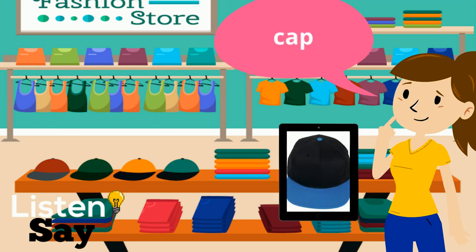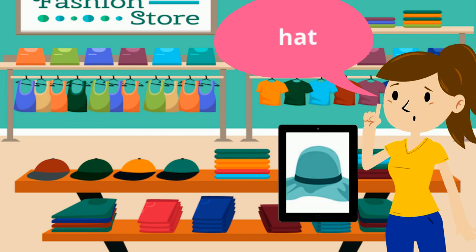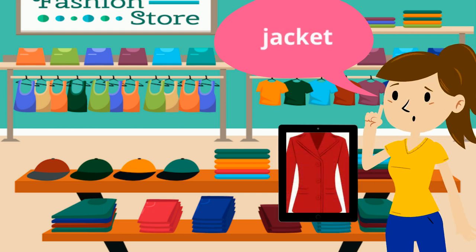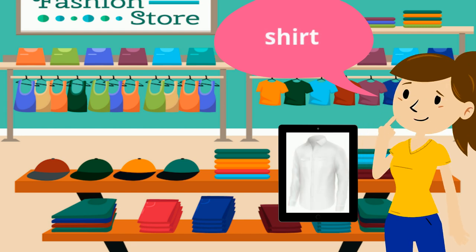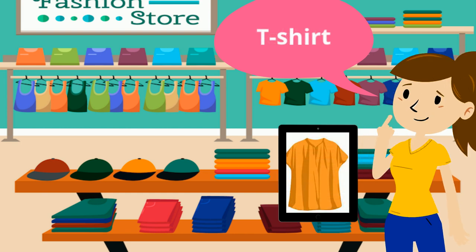Cap, cap. Dress, dress. Hat, hat. Jacket, jacket. Shirt, shirt. Skirt, skirt. T-shirt, t-shirt.